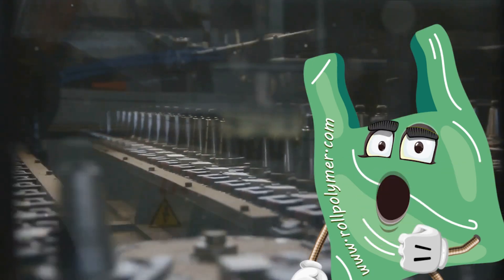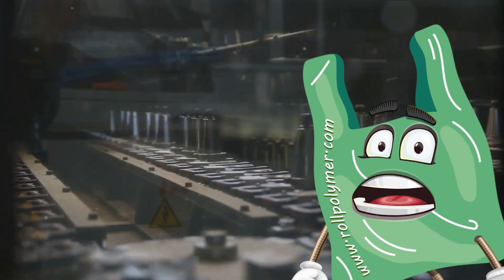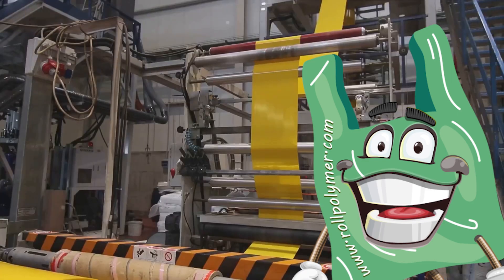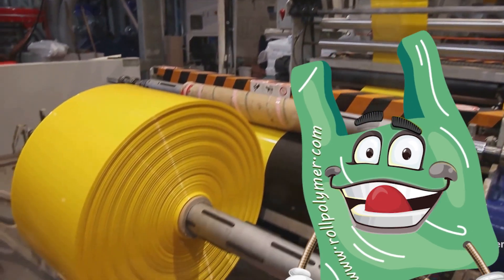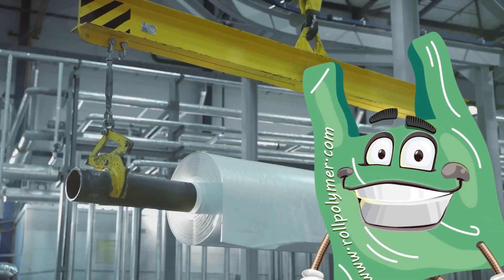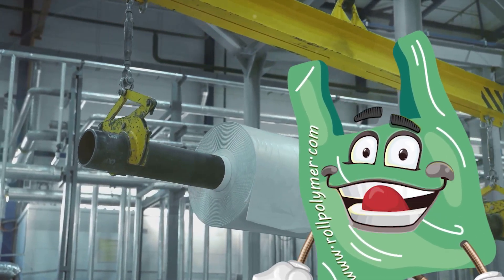But where they truly shine is in their agricultural plastics. They've invested significantly in machinery, reaching a position where they have an impressive number of machines for their production line. This allows for a high production capacity and the ability to produce various unique products simultaneously.